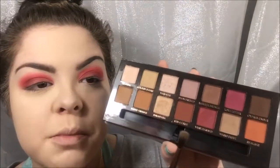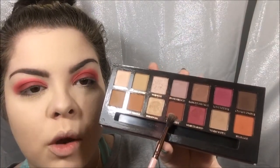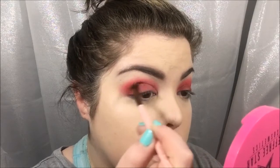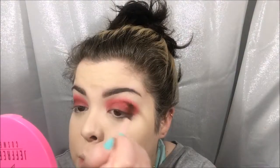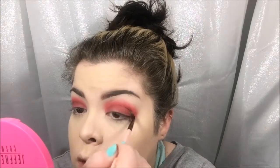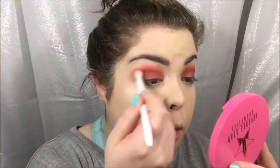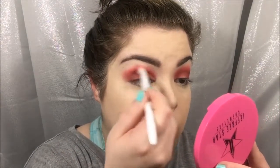To deepen up the crease, I'm sticking to my Anastasia Modern Renaissance palette and going into Red Ochre with a small Luxi blending brush, focusing that in the crease using windshield wiper motions to stay in my crease. Then to blend it all out, I'm going back in with that Pomegranate Red color and my Wet n Wild blending brush, going right over the Red Ochre.